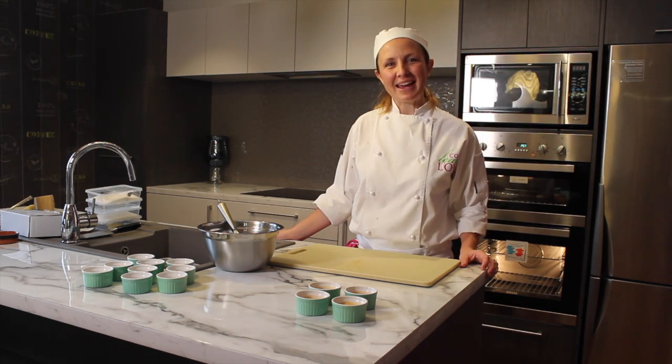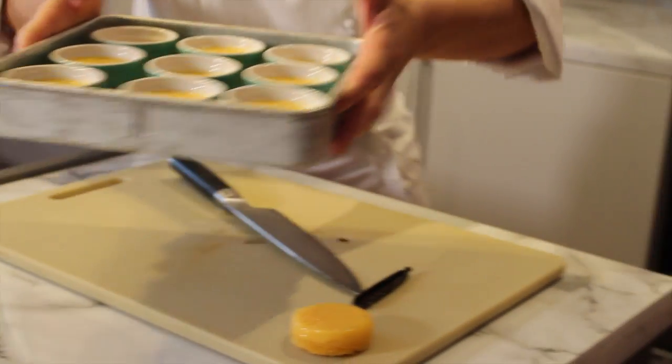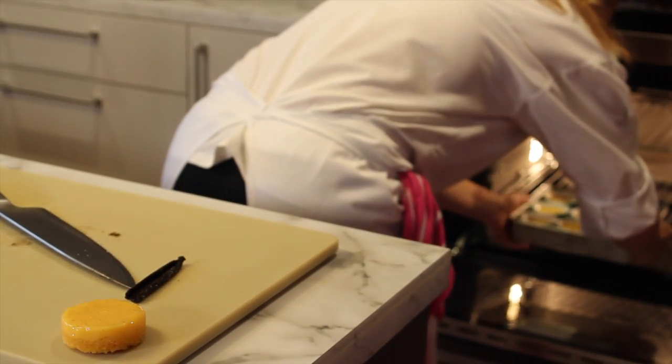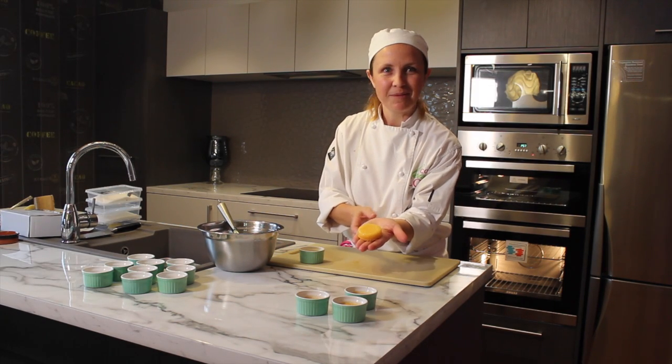Now we're traveling to Brazil to make Quindim, which is a classic little dessert made from coconut, vanilla, some egg yolks, and basically that's it. It's a very sweet dessert, known and beloved by many people from Brazil.